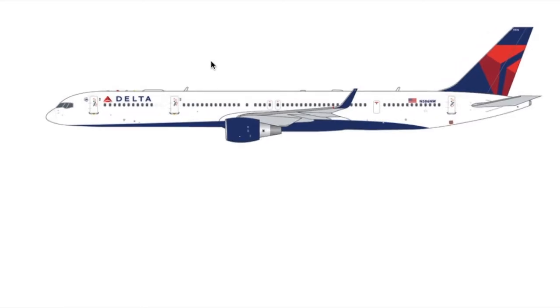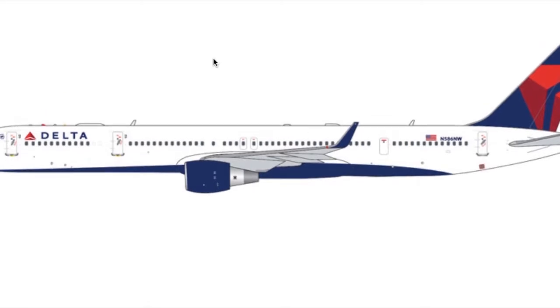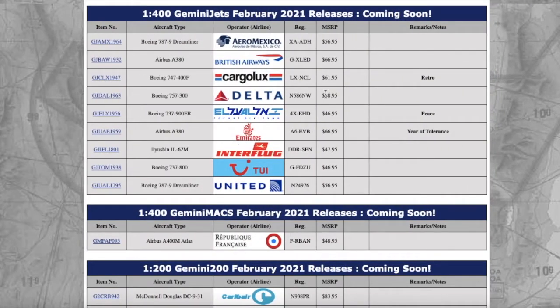This is a Delta 757-300. The reason I have a hunch this is going to sell out pretty fast is because this has been a wanted model for a long time. Delta 757-200s are kind of rare nowadays. It's just a normal Delta livery aircraft. Registration is November 586 November Whiskey — N586NW. Price is $48.95.